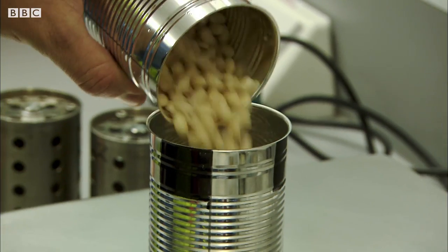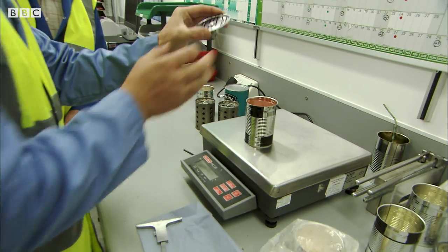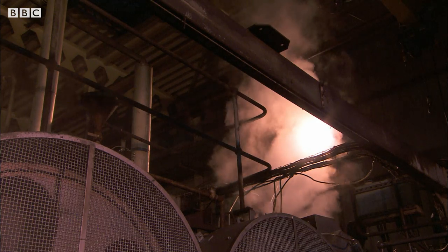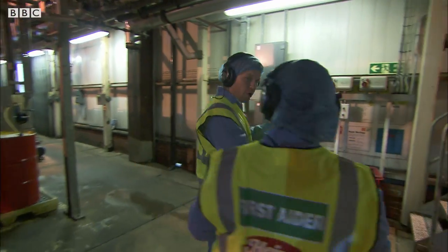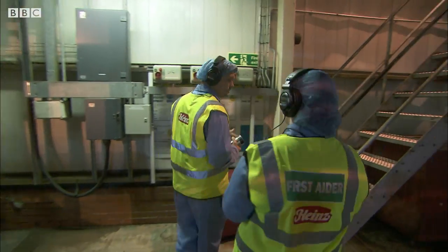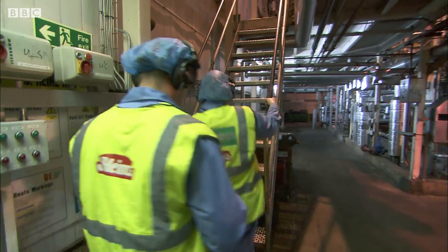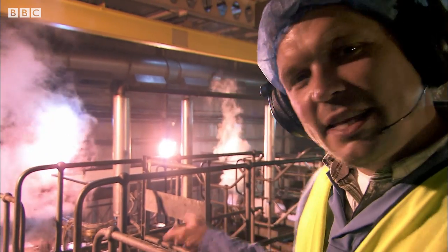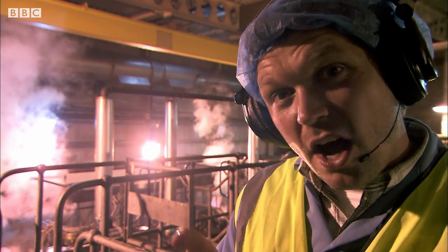The spy can is filled with beans and sauce just like all the others, but the lid is fitted with a highly sensitive temperature probe. It goes in, exceeds 120 degrees, and then it's gradually cooled so that we don't cause any damage. Inside this huge cooking shell is the can with the sensor inside it, recording the temperature and time.